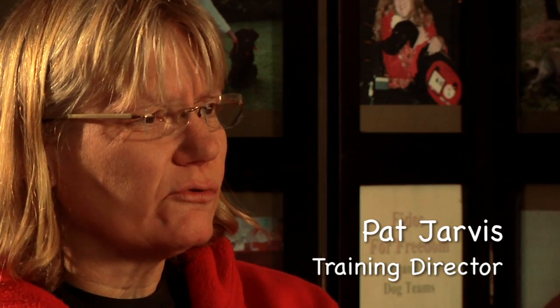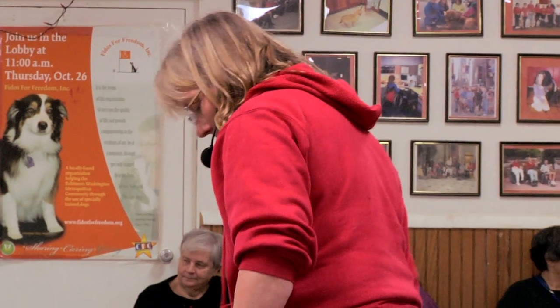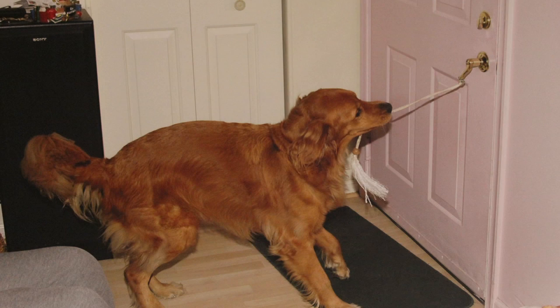I'm Pat Jarvis, I'm the Director of Training at Fighters for Freedom. Our training department is responsible for selecting and training the puppies from the time they're as young as eight weeks old through the time of matching with an eligible client. What that involves is selecting puppies by testing those that have the aptitude to do this sort of work, and nurturing them by placing them in a puppy raiser's home.